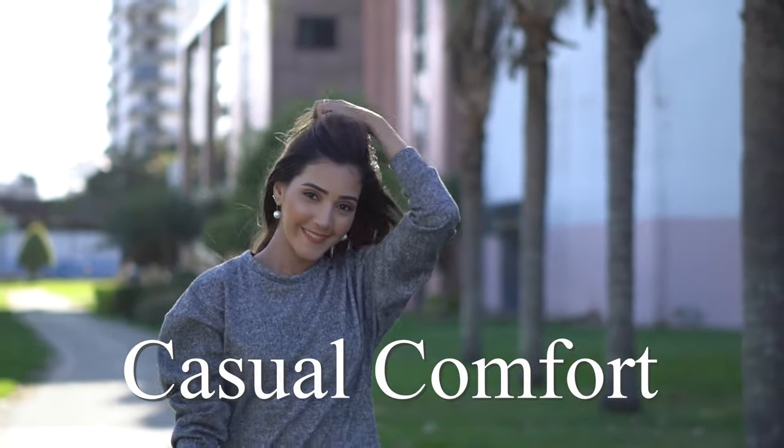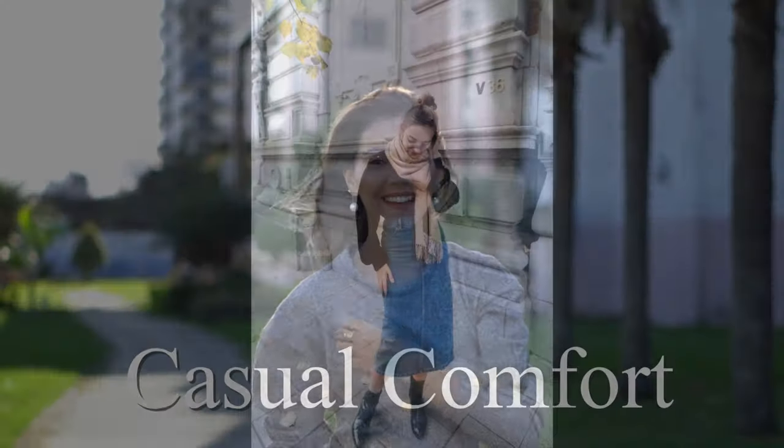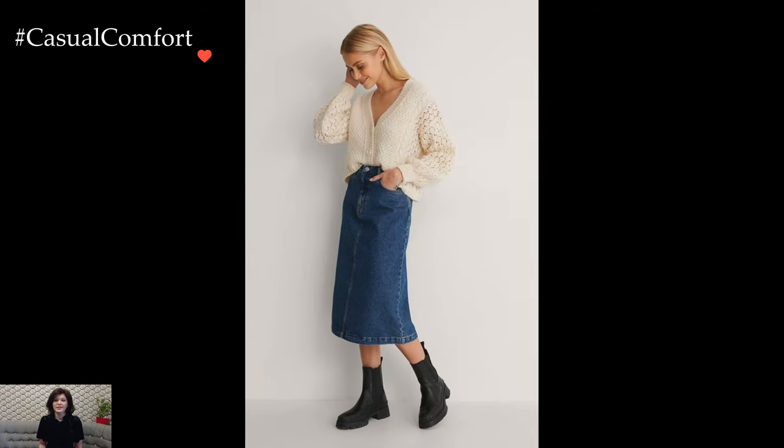Welcome to the Casual Comfort Channel where you will learn a lot of interesting and useful things for yourself. Before watching, don't forget to subscribe so you don't miss daily issues about fashion and outfits.